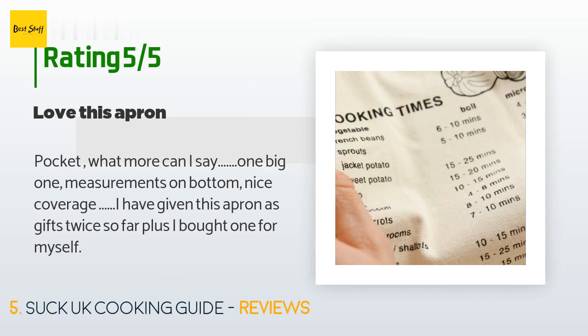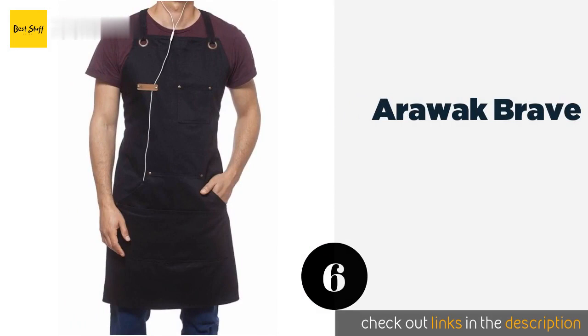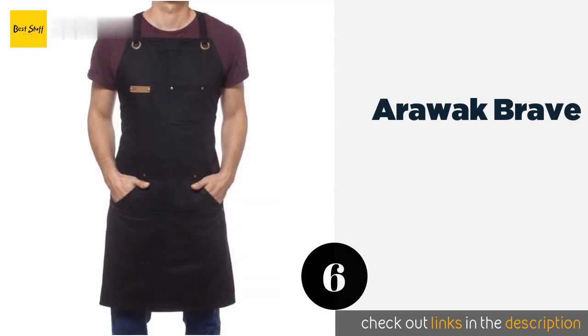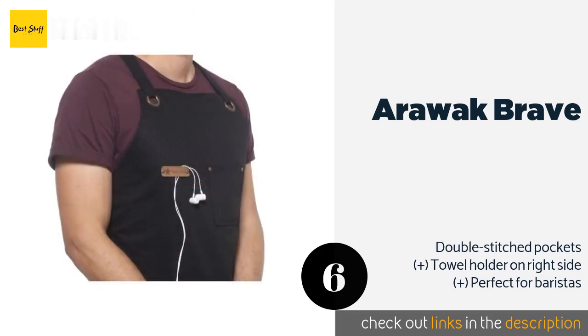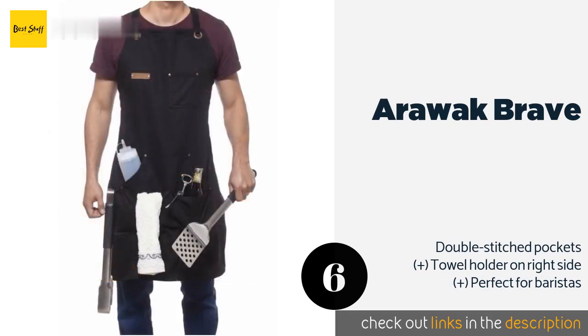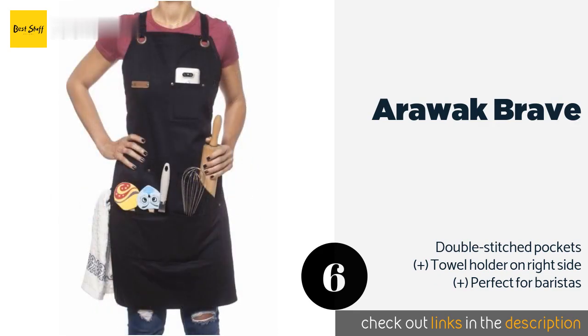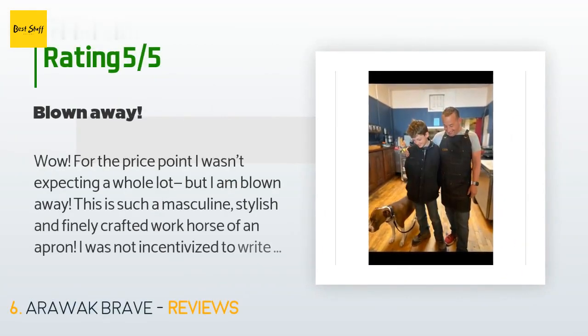The next product is the Arawak Brave. The Arawak Brave has a special loop on the chest that you can snake headphone cables through, allowing you to listen to tunes while you bake or grill. This keeps them from interfering with your work and prevents you from ruining an expensive pair of earbuds. Available on Amazon for $30, with 860 reviews averaging 4.7 stars.